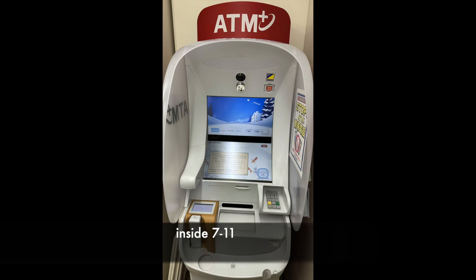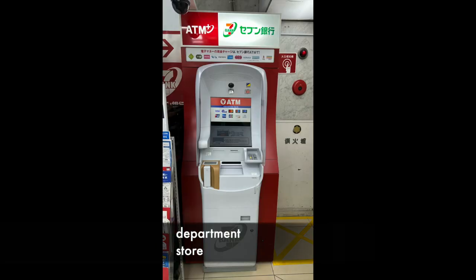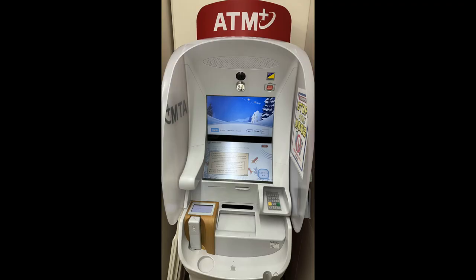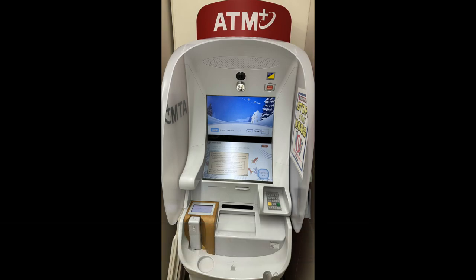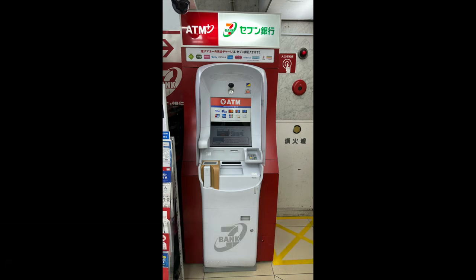7-Bank ATMs can be found in almost every single 7-Eleven convenience store, inside some of the Tokyo metro stations, or even inside some department stores. For this example, I went to a 7-Eleven store to withdraw yen using my US debit card. At the front of this 7-Eleven, it has a sign that says Bank ATM. For every 7-Eleven ATM I've been to so far, they all have an English menu. The ATM inside 7-Eleven looks like this — it has a sign that says ATM Plus. The ATM inside a department store looks slightly different, but they all say 7-Bank ATM.